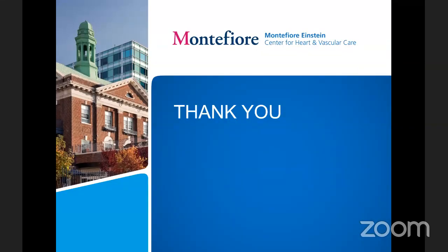That's what I wanted to end with. I'll be happy to take any questions now. Thank you for your time and interest in this very exciting topic.